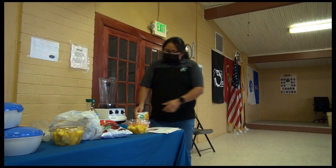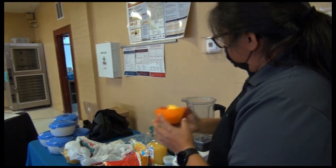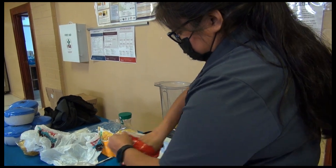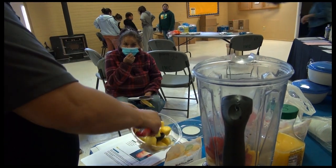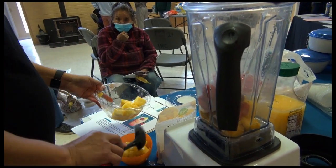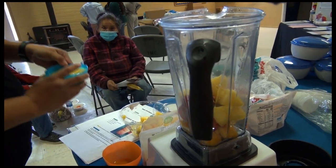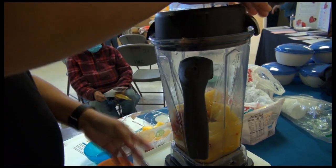So we're going to make a smoothie today. All we're doing is a cup of frozen mango into the blender, then a cup of strawberries, one cup of fresh pineapple, and one cup of orange juice. Pour the orange juice in and then we're going to blend it.